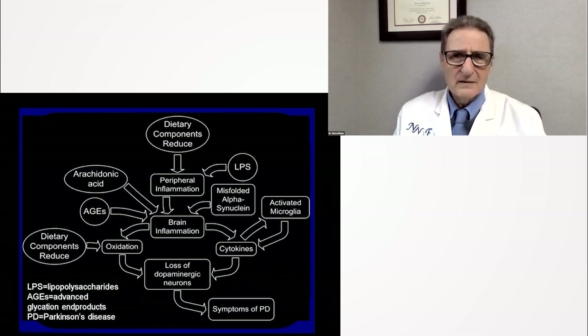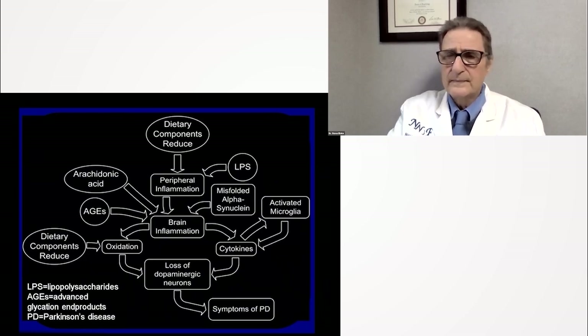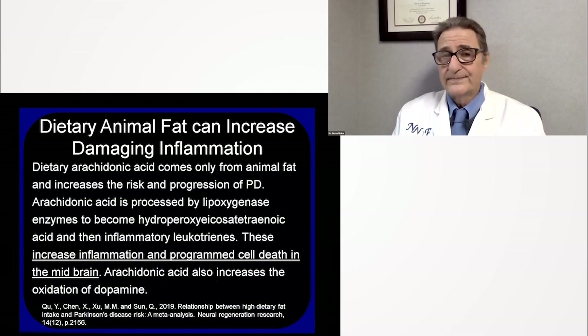Which things are creating this neuroinflammation — which things would we like to avoid? Animal fat. Arachidonic acid — you may not have heard about it before.